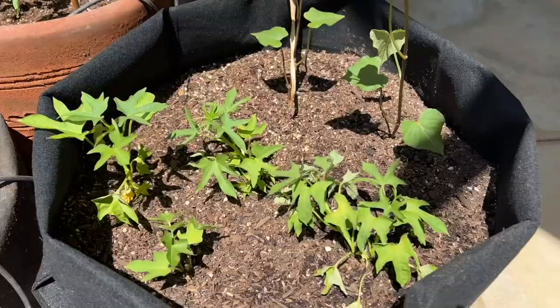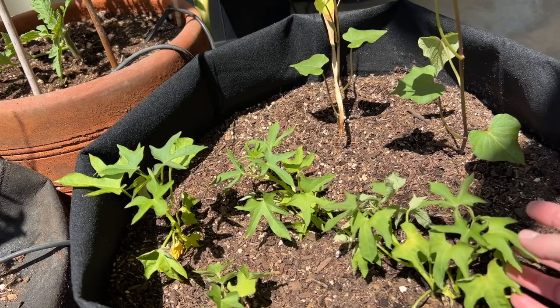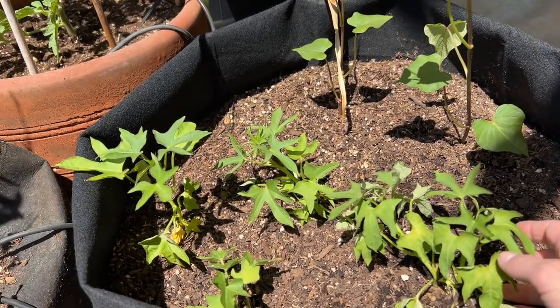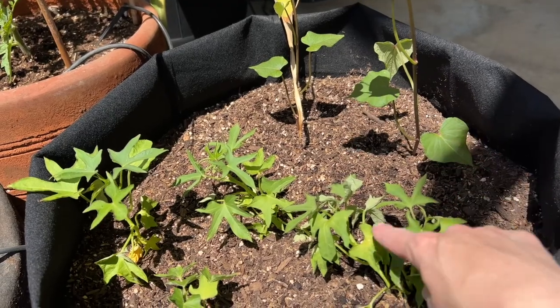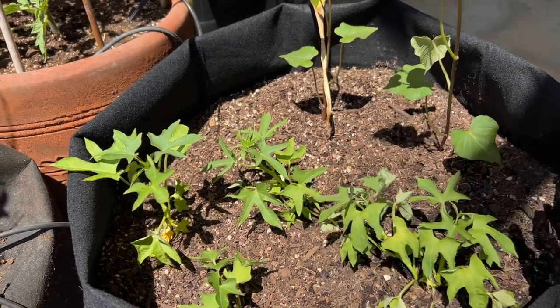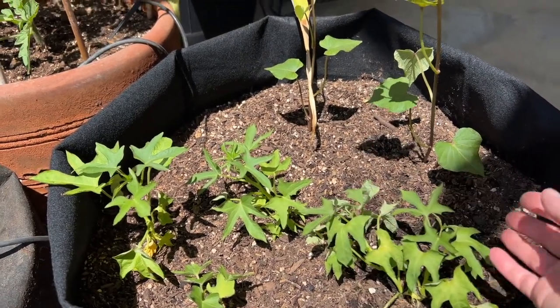Those are some basil. These are the sweet potato slips that I transplanted last week. They're struggling a little bit — I don't know if it's the heat or what. But these are clearly two different varieties; both are just from organic potatoes I bought at the store, from different stores.